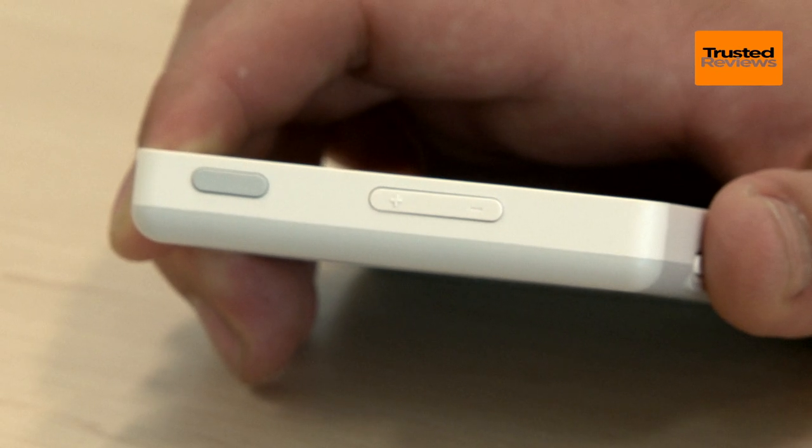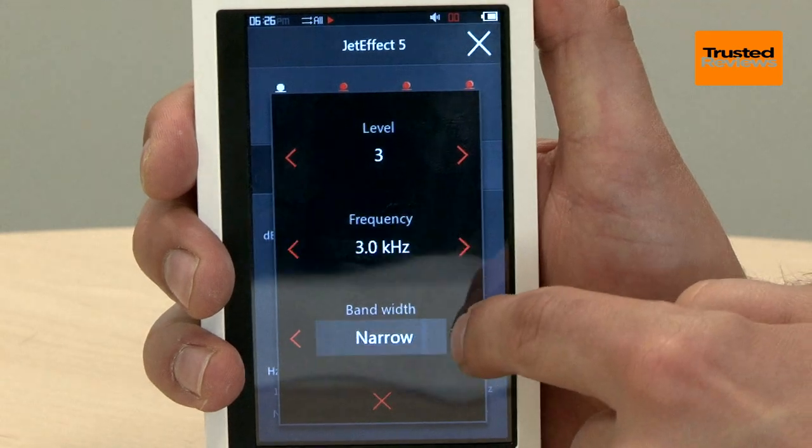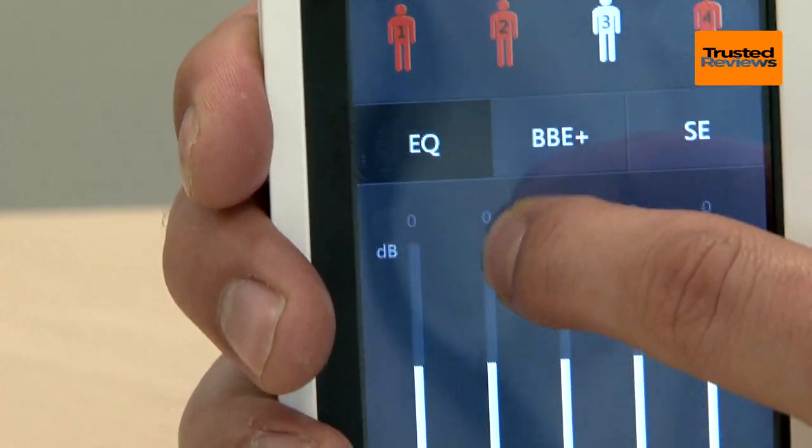The main draw for us, though, is the Jet Effect 5 engine that runs the show. This gives you loads of control over EQ settings and a few tools to tweak the sound. It makes the X9 one of the best sounding portable players around.